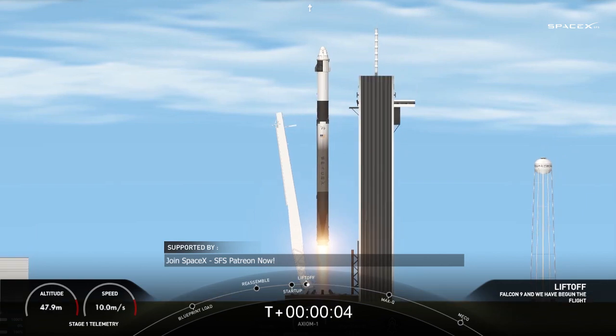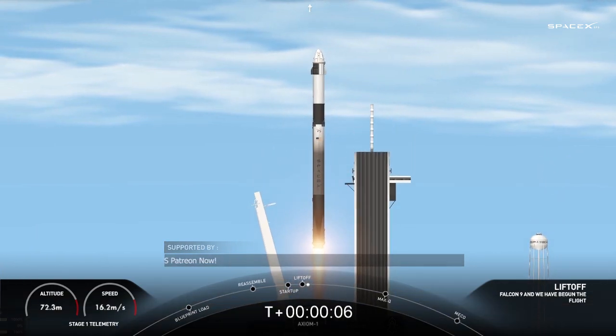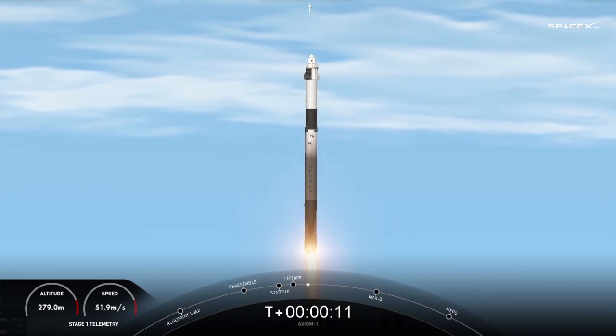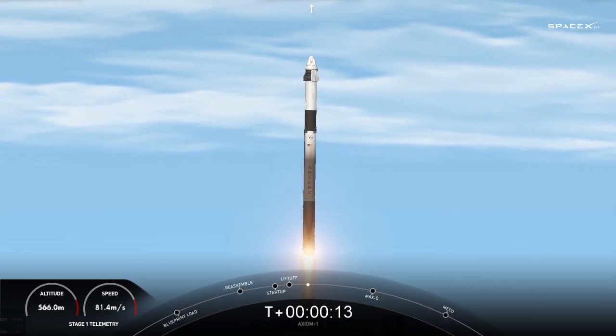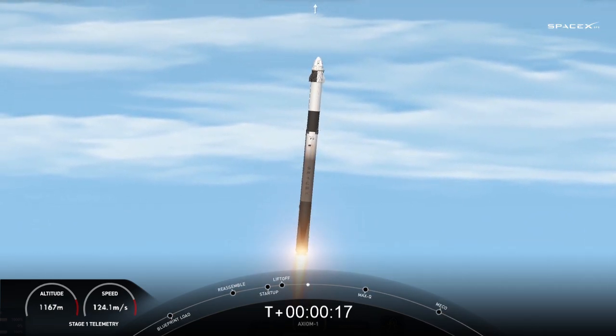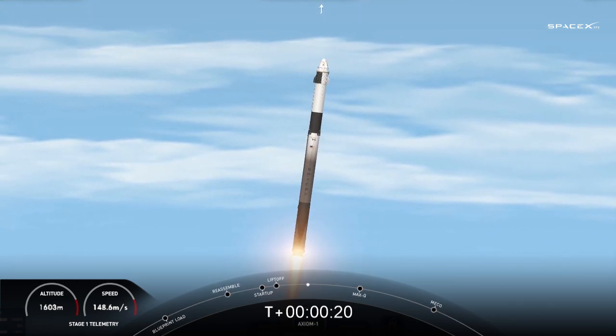Go Falcon. Go Dragon. Got speed. Axiom 1. Together, a new chapter begins. Godspeed AX-1.